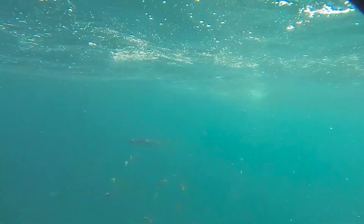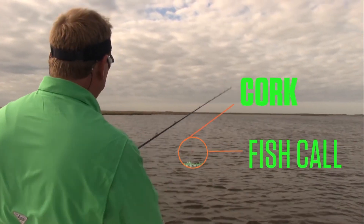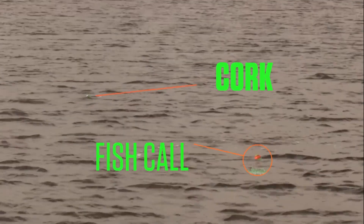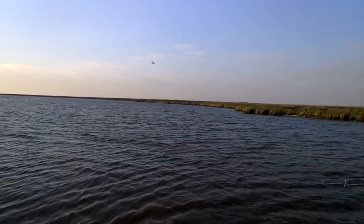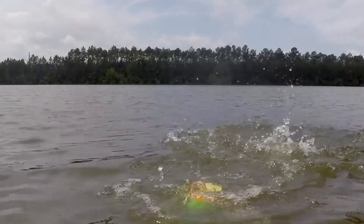The secret lies in the fish's unique organ called the lateral line, responsible for sensing vibrations. Fish also have good hearing, prompting experienced anglers to stay quiet. This gadget is effective in both fresh and saltwater, attracting various fish species during tests. Its noise and vibrations proved irresistible to fish.